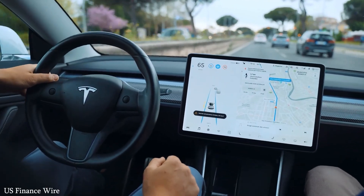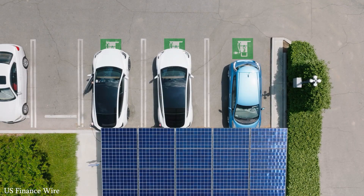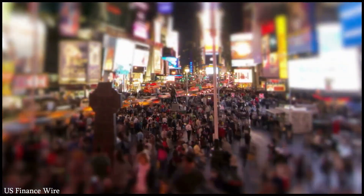The story begins with Tesla's revolutionary electric motor, one that has redefined not just vehicle performance, but the entire electric vehicle category. Don't forget to subscribe so you never miss any major tech updates.